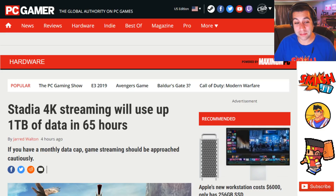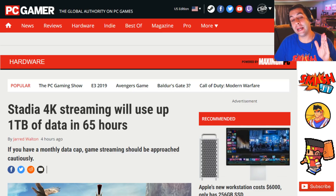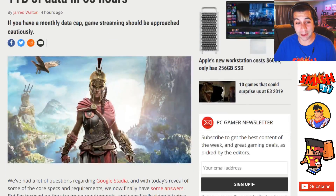If you have a monthly data cap, game streaming should be approached cautiously. That might explain why Google didn't talk about how much data these games would be using when streaming via 4K at the Stadia Connect. It did a very poor job of translating what Google Stadia presents to the end user compared to the facts behind it. They didn't tell people a lot of things strategically, and clearly one of them was they didn't want people to know how much data would be used streaming 4K.